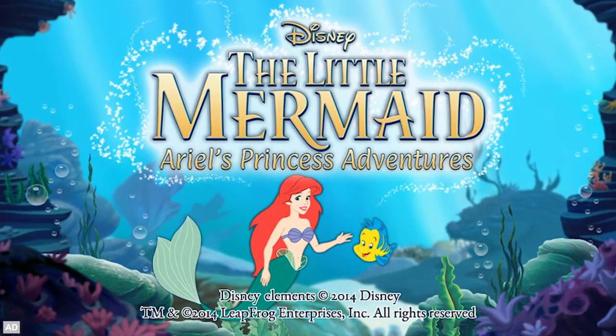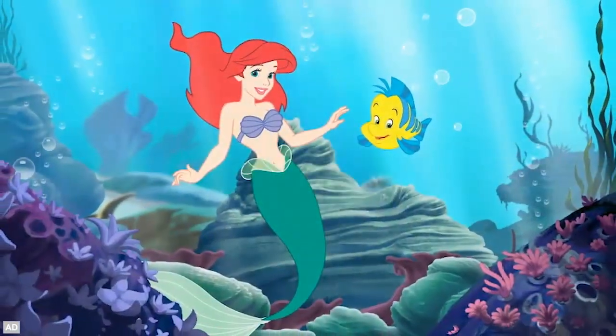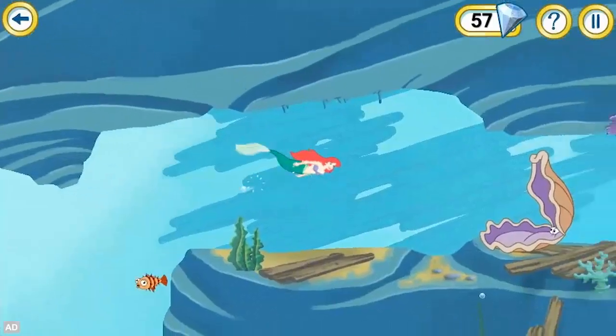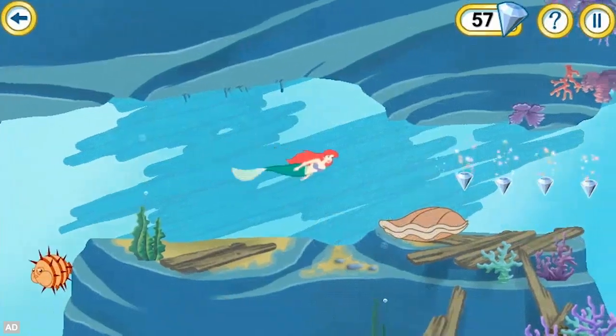LeapFrog presents Disney The Little Mermaid. Dive into the Little Mermaid's adventure. Swim through the seas, dance with Prince Eric, and use mathematics skills to explore special moments from Ariel's enchanting life.